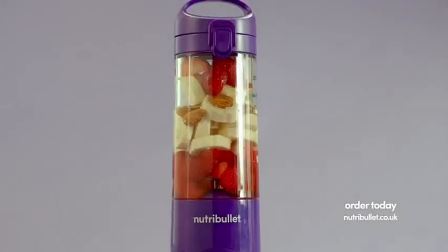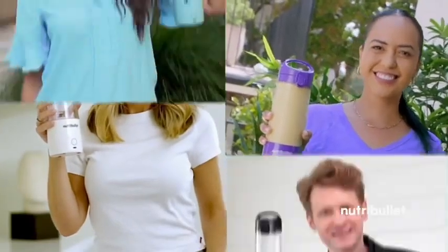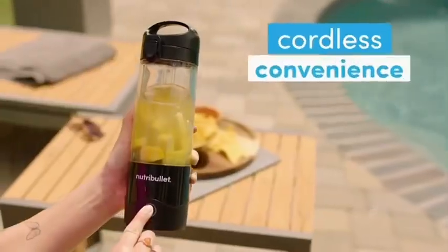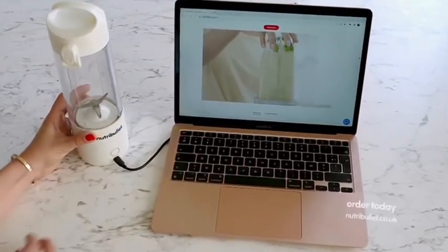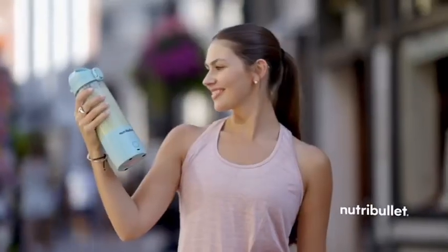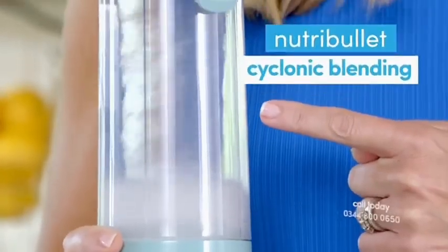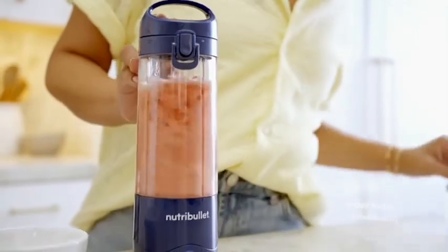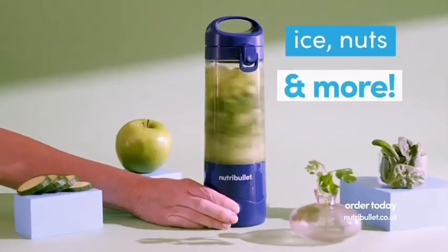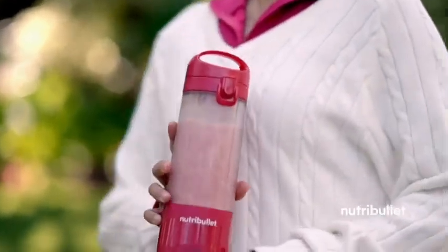The Nutribullet Portable is Nutribullet convenience like you've never seen it. Choose from six cool, vibrant colors that complement your style — each and every one is cordless. With its built-in rechargeable battery, you can easily recharge it using the included USB. You'll whip up an incredible 15 or more high-performance Nutribullet blends — that could be a week or more of amazing blends on a single charge. The world-famous Nutribullet technology creates a powerful cyclonic blending action, while the four-point stainless steel blade powers through frozen fruit, ice, nuts, and other tough ingredients with ease.